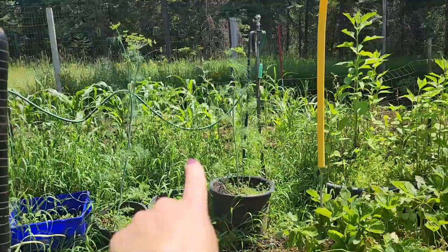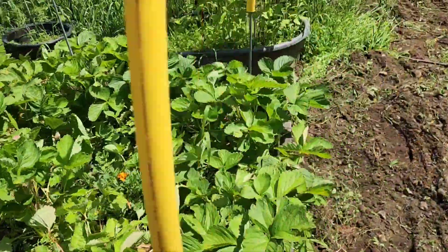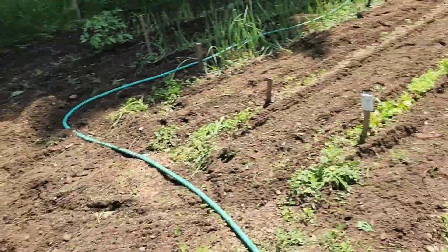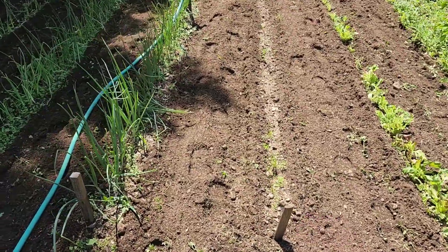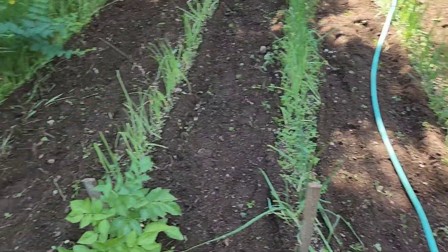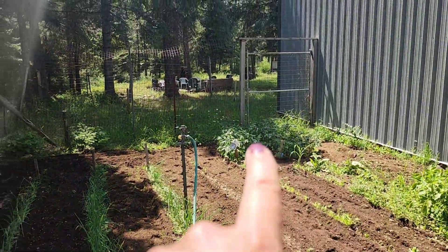Dill coming up in those pots, my strawberries, Jerusalem artichokes, lettuce, carrots that are not doing so hot. White onions, yellow onions, white onions, red onions. Random potatoes that are coming up back there.